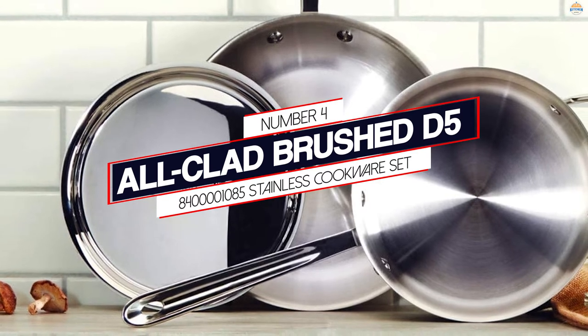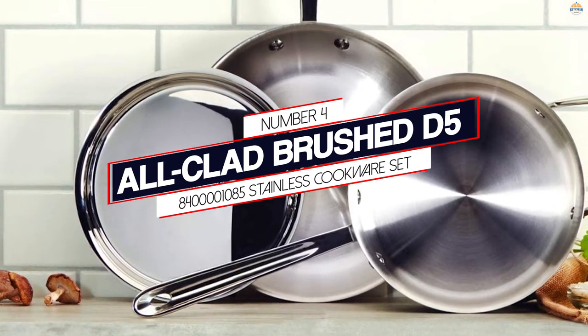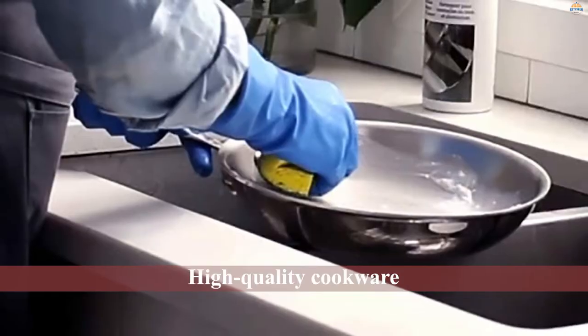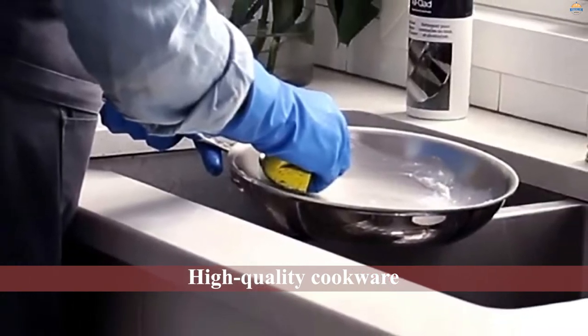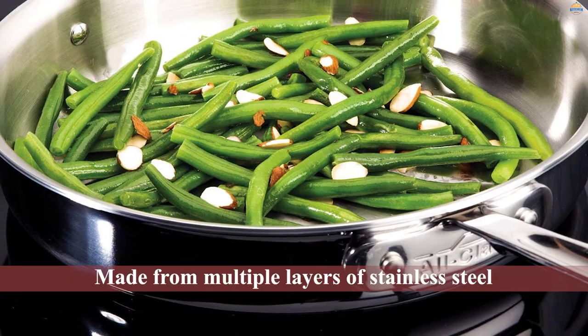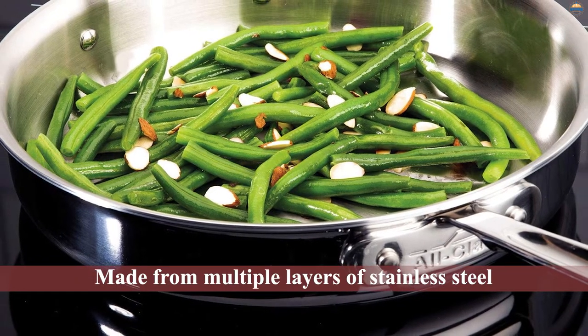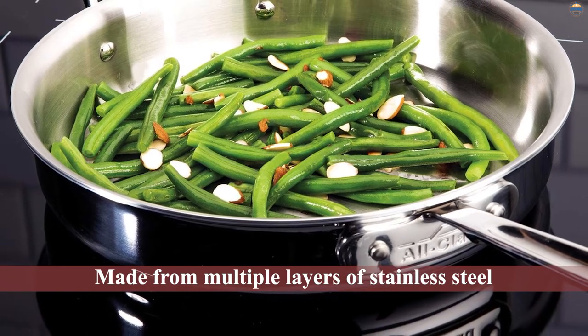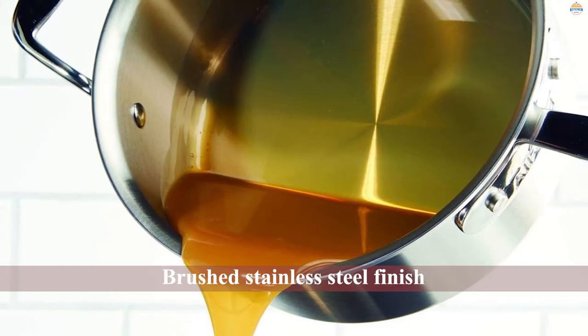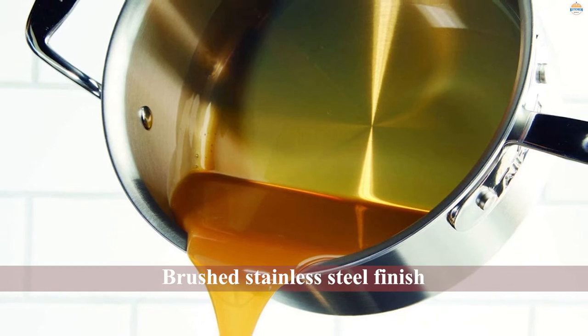Number 4: Allclad Brush D5 8400M1085 Stainless Cookware Set. Allclad's reputation for high-quality cookware is well-deserved, and this professional-grade set is no exception. Made from multiple layers of stainless steel and aluminum, these pans heat evenly and have excellent heat distribution. The brushed stainless steel finish is resistant to fingerprints and watermarks and provides a smooth cooking surface that also helps prevent sticking.